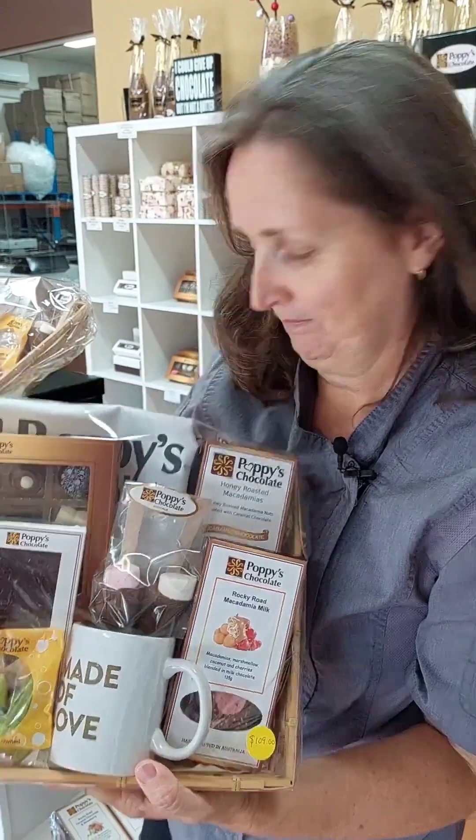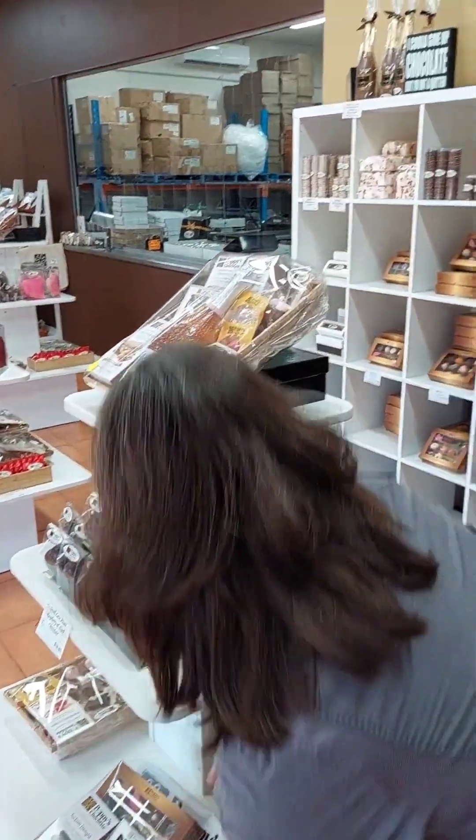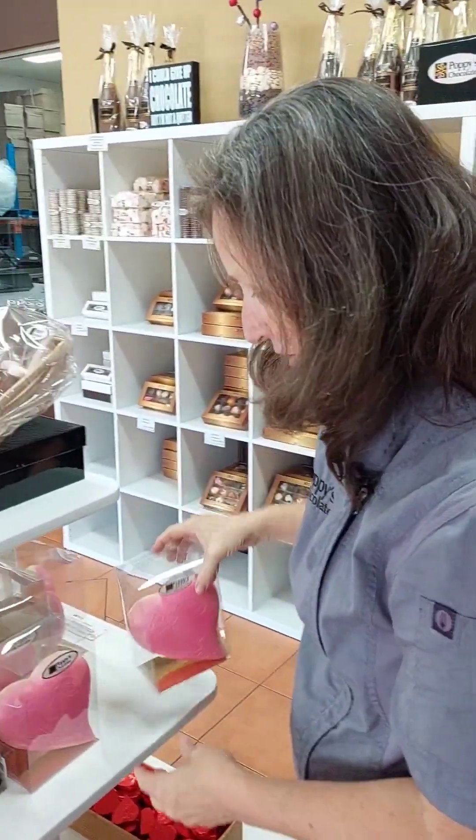This is our Poppy's Faves — these are all my faves, and again this doesn't come in a hamper box because it comes with a tote bag. Then we have our pink love heart, which is white chocolate. Beautiful.